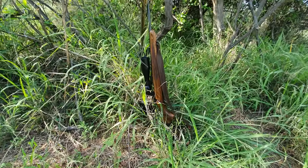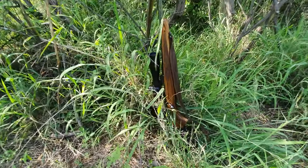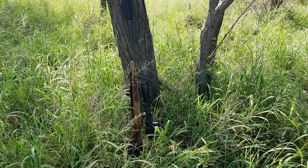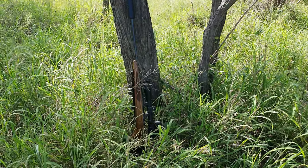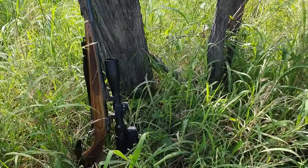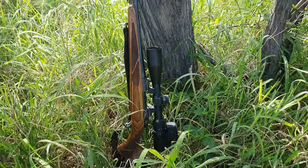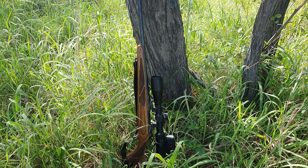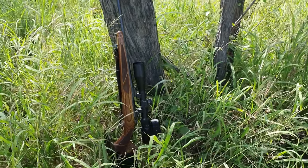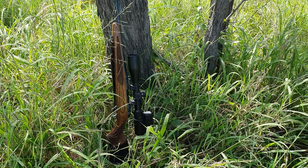We're getting ready for the hunt. My 308 Sako is definitely part of the furniture. It's fitted with a Warrior silencer, just to dampen the sound and the recoil a bit. I also have a Zeiss V4 scope on this 308 Sako. It's a fantastic rifle with fantastic ammunition, so that is ticked off our list.